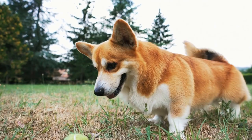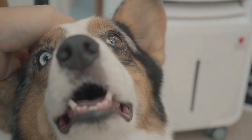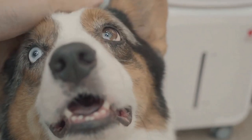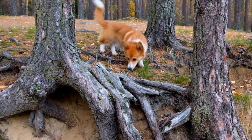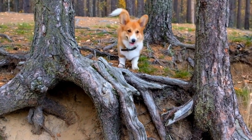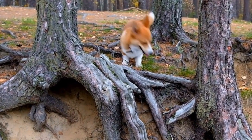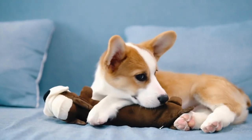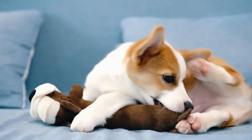Consideration 4: Obedience Training. An obedient corgi is more likely to listen and respond to commands, making it easier to redirect any undesired behavior towards cats. Look for a corgi that has received basic obedience training, or be prepared to invest time and effort into training your new furry friend. Positive reinforcement techniques work best with corgis, rewarding good behavior and redirecting attention away from cats.